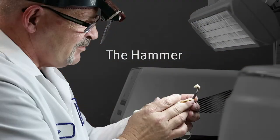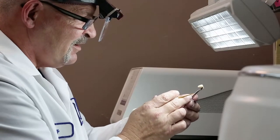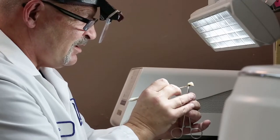We have four very distinct personalities in our lab. We have Joey, who is the production guy. He is a posterior specialist. My role here is to handle mainly posterior and under partial PFMs.